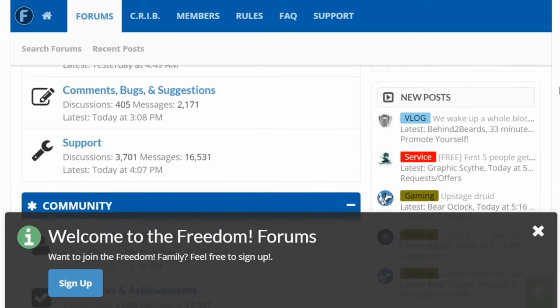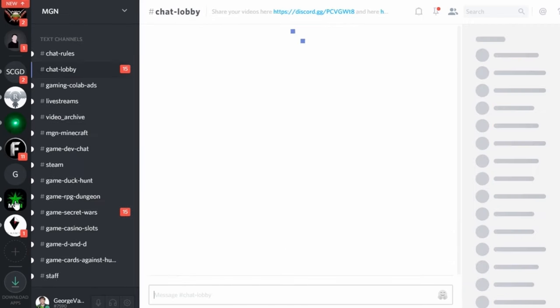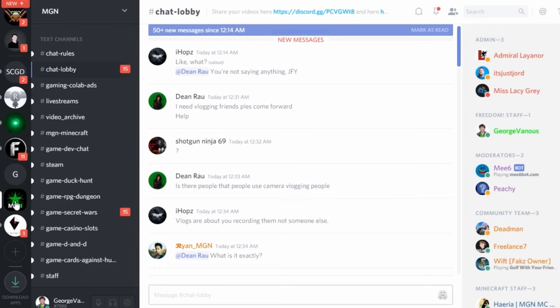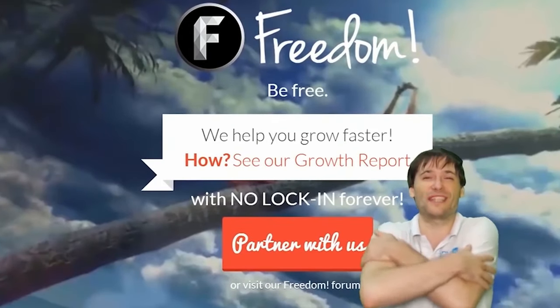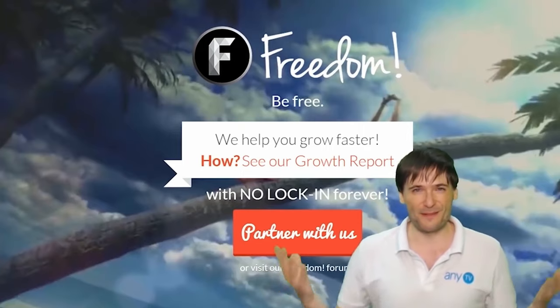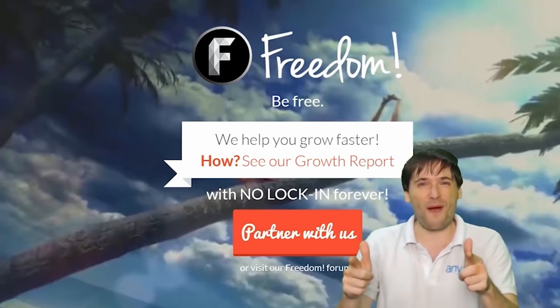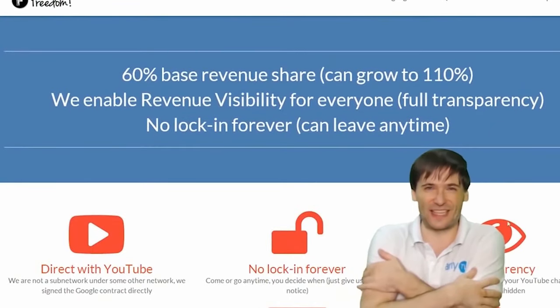Join our forums, our Discord chat servers, meet our graphics team, and our community team — all of that on Discord and the forums. What are you waiting for? Get started. We will grow together as a family, because this is the Freedom Family — you are part of it, we are all part of it, and we're all growing together.